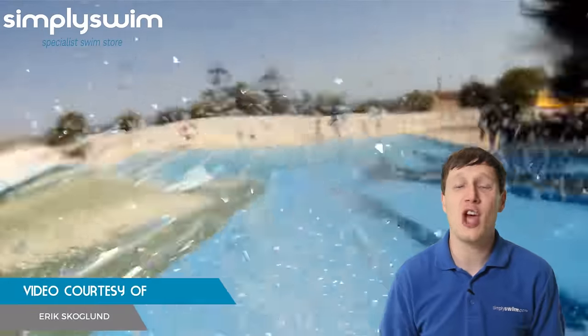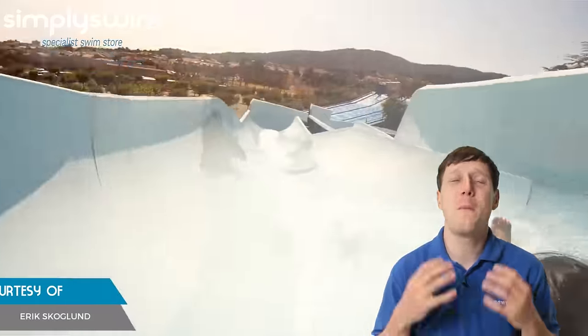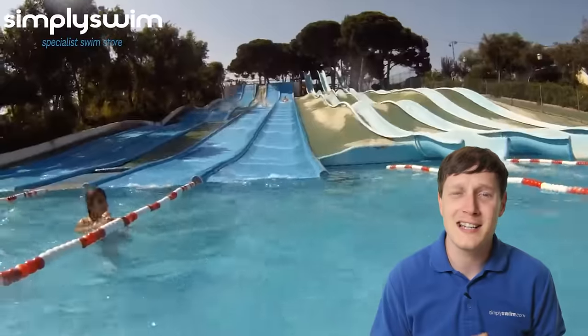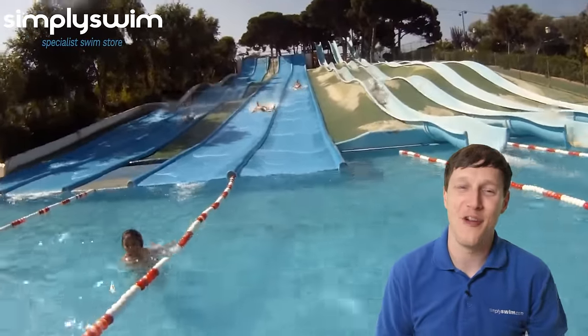First up we have Illa Fantasia in Barcelona. This water park has over 20 slides and three large pools, giving you plenty of places to cool off from the hot Spanish sun. You can either race down slides, play a bit of mini golf, or relax in a nearby pool. There's plenty for everyone.